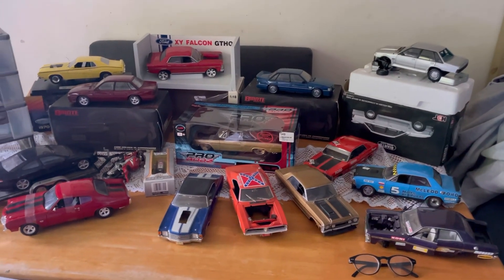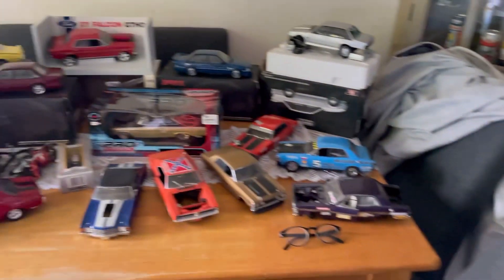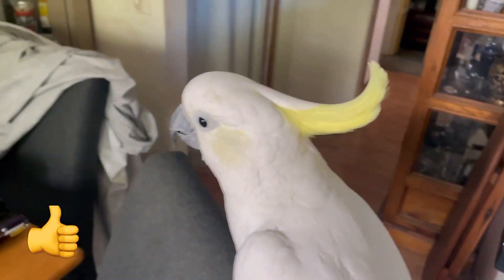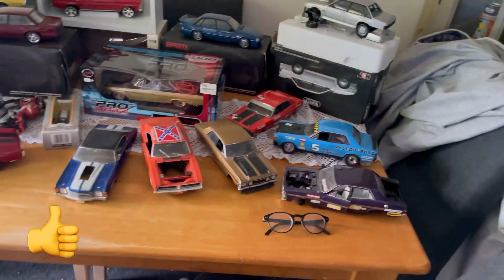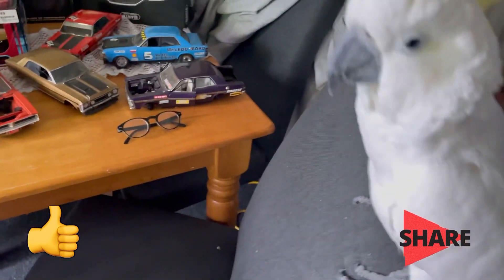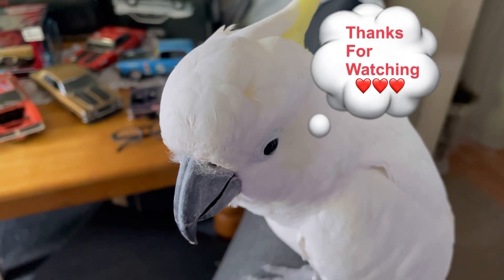Thanks for watching Jen's Fabulous Finds, myself and Leo. I hope you enjoy watching, and if you do, please press that like button. Leo's dancing for me - go Leo! If you could share it with people who may also like this kind of thing, it would be greatly appreciated. Once again, thanks for watching. Say goodbye Leo - now he's gone shy. Bye!